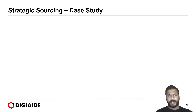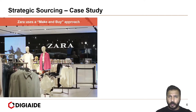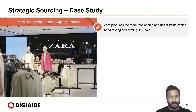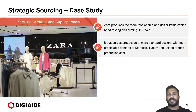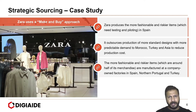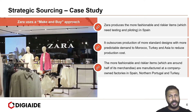Moving on to a case study of ZARA, where it utilizes the make-and-buy approach — a mix of both. ZARA produces the more fashionable and riskier items, which need testing and piloting, in Spain, its headquarters. It outsources production of more standard designs with more predictable demand to Morocco, Turkey and Asia to reduce production costs. The more fashionable and riskier items are manufactured at company-owned factories in Spain, northern Portugal and Turkey.